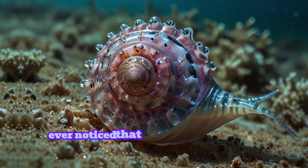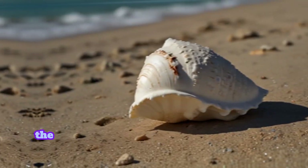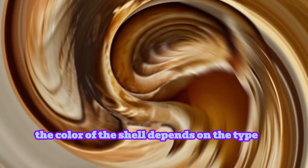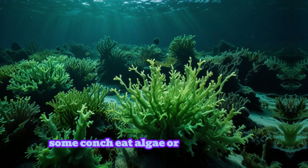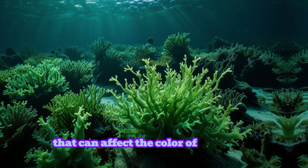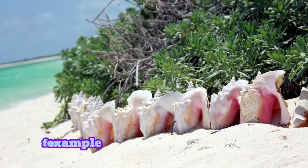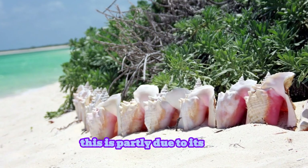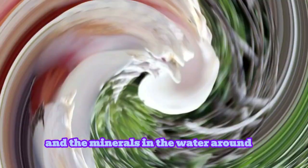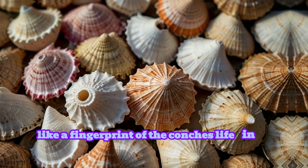Ever noticed that conch shells come in different colors, from pink to white to golden brown? The color of the shell depends on the type of conch and the environment it lives in. Some conchs eat algae or certain plants that can affect the color of their shell. The famous queen conch shell, for example, has a gorgeous pink interior, partly due to its diet and the minerals in the water. Each shell is unique, like a fingerprint of the conch's life in the ocean.